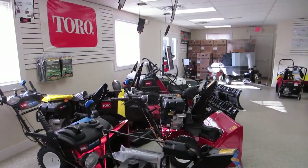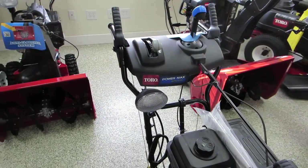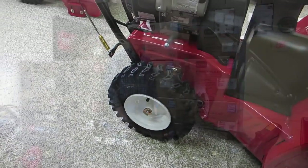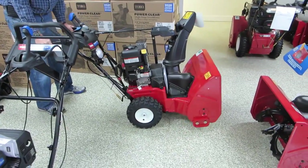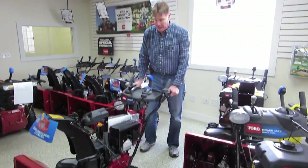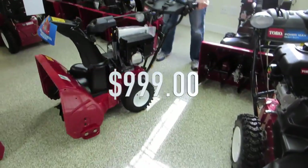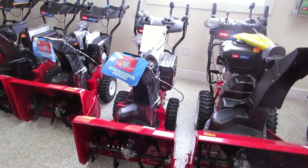The next model up is the Power Max 826OXE. It adds a spotlight so you can see what you're doing at 4:30 in the morning, plus a new feature for Toro this year: automatic steering. Notice how on the standard unit the wheels are locked and just want to go forward or reverse. On the 826OXE the wheels are free-rolling, making it much easier to maneuver. It has the same 252cc overhead valve four-stroke engine and 26-inch housing, priced at $999 plus tax.